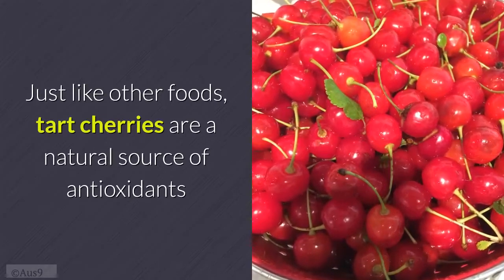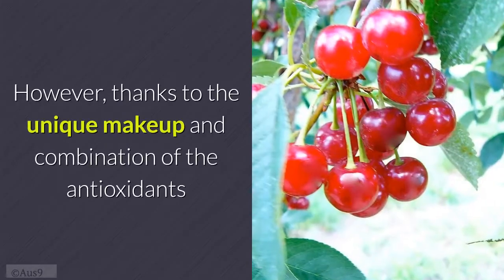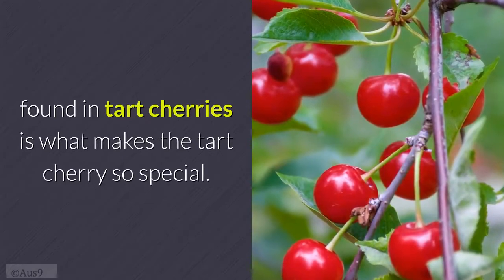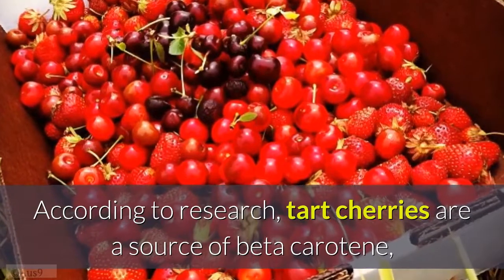Just like other foods, tart cherries are a natural source of antioxidants. However, it's the unique makeup and combination of the antioxidants found in tart cherries that makes the tart cherry so special.